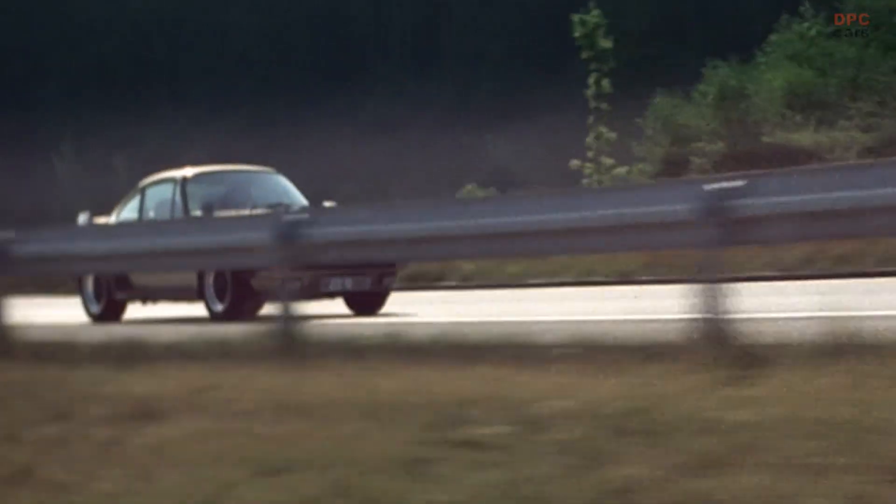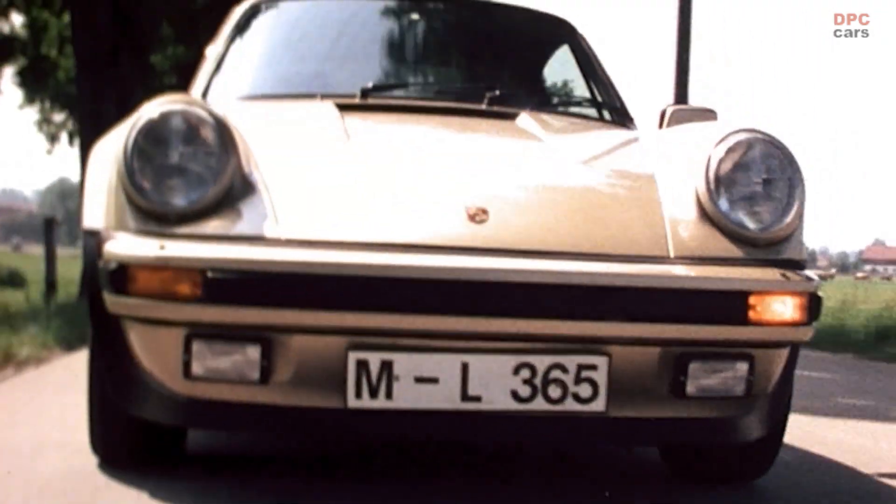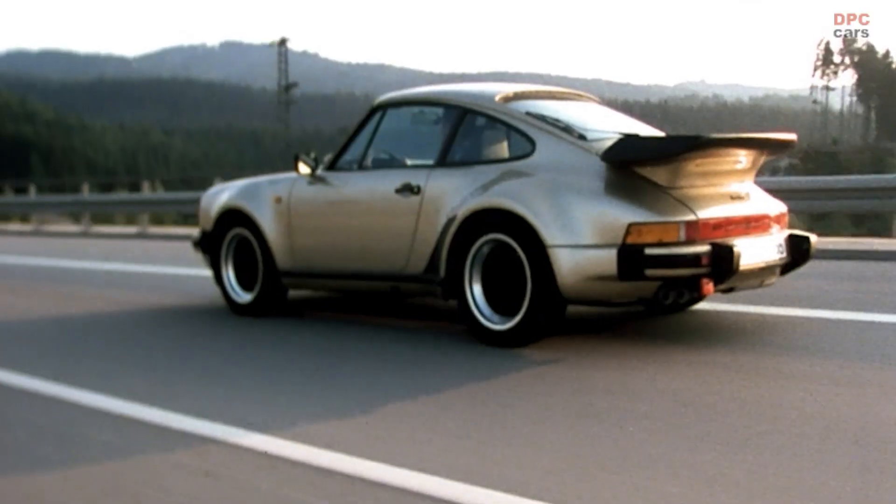After three years of construction, and thanks to intercooling, the turbo reappears with a power increase of 40 horsepower — a world first for a series production vehicle.